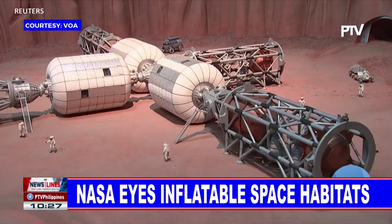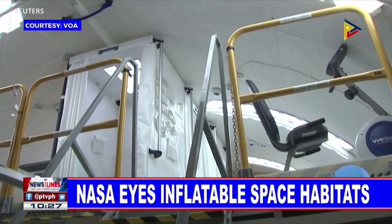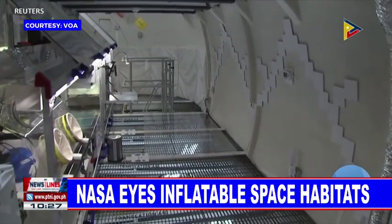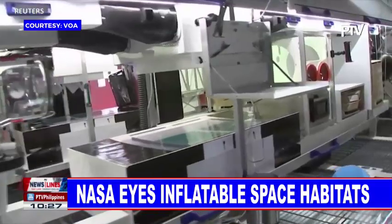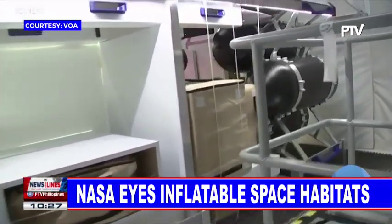The push to design and build space habitations grows out of the Trump administration's effort to have NASA put astronauts back on the moon by 2024. The accelerated timeline spawned the agency's Artemis program, which calls for the privately-built Lunar Gateway, as well as lunar landers and robotic rovers. The modular space station orbiting the moon will house research and people.